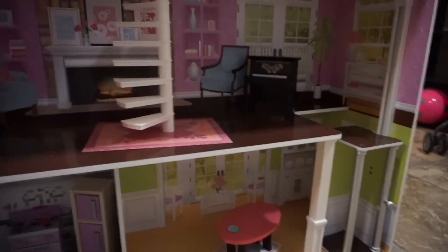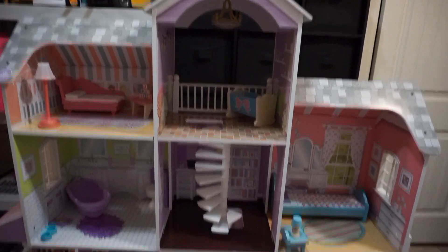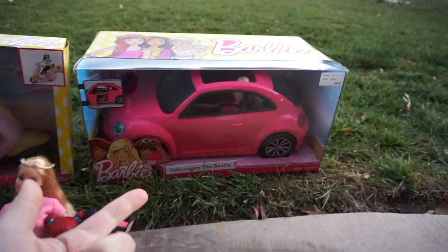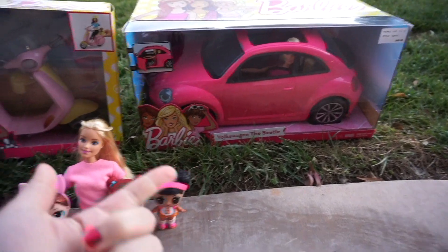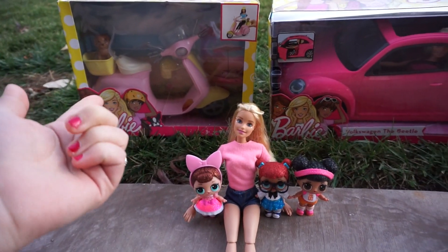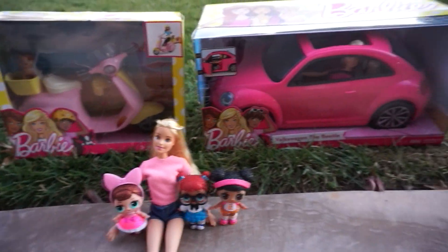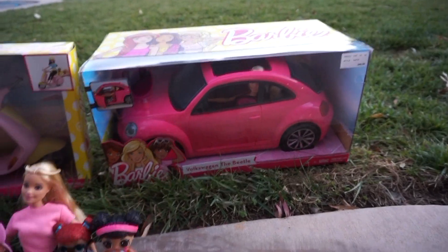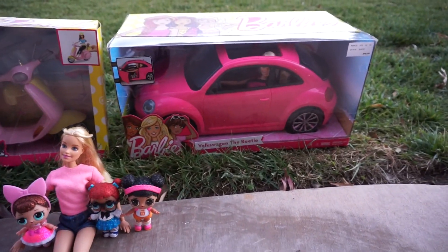I'm so excited for this new series to happen and I hope you guys are super excited too. Basically what I want to do in this video is I'm going to unbox this cool Volkswagen Beetle and get this scooter out — I think it's so cute. And we have a Barbie inside the beetle and I want to check her out too.